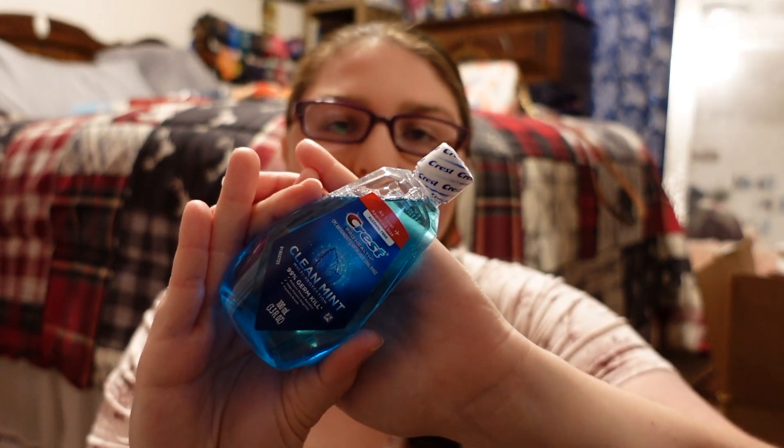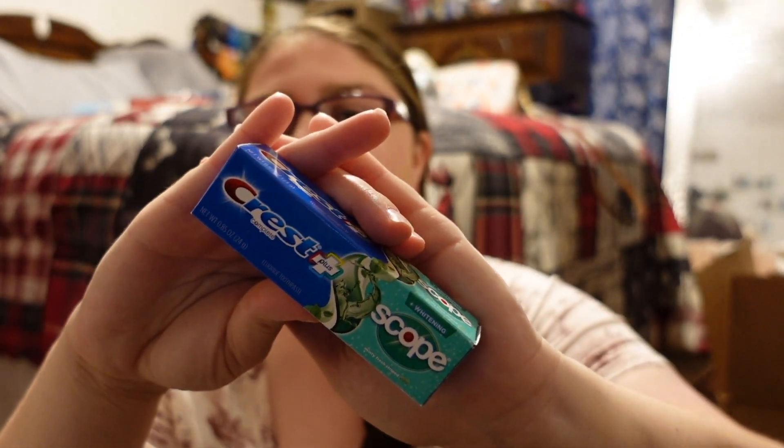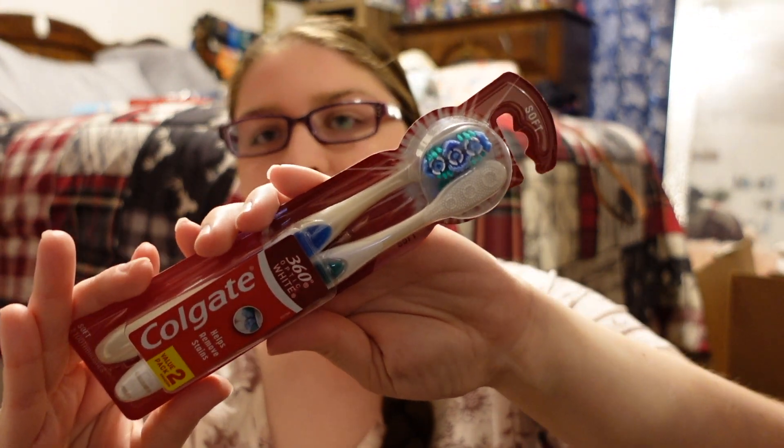The next thing I got is travel size mouthwash. I also got travel size toothpaste and a new pack of toothbrushes — I'm just going to take one out and bring it along.